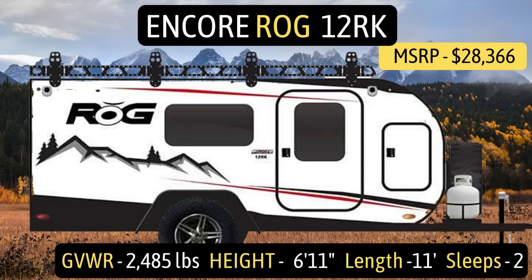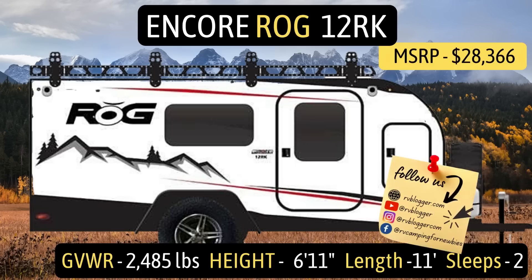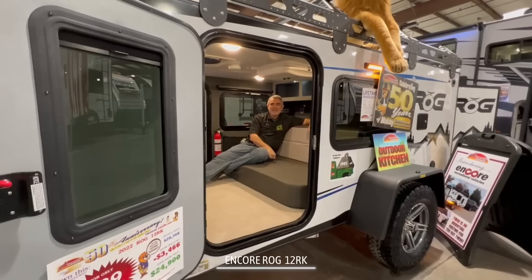This camper is the Encore Rogue, model number 12RK. It has a gross vehicle weight rating of 2,485 pounds, a height of 6 feet 11 inches, a length of 11 feet, and it sleeps two people.